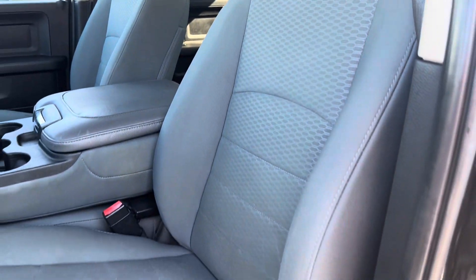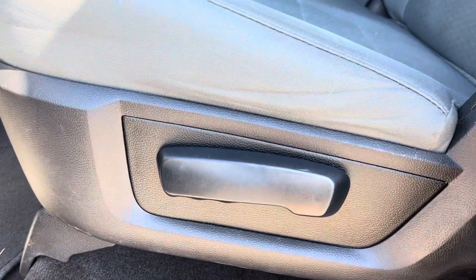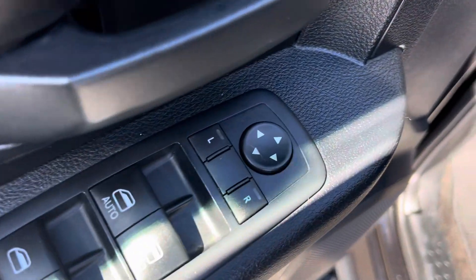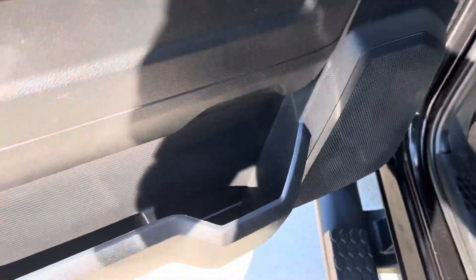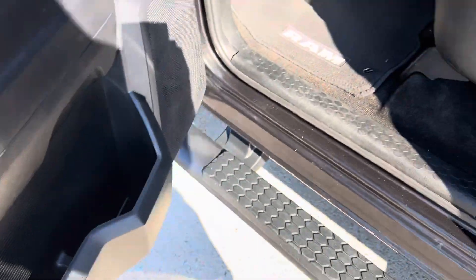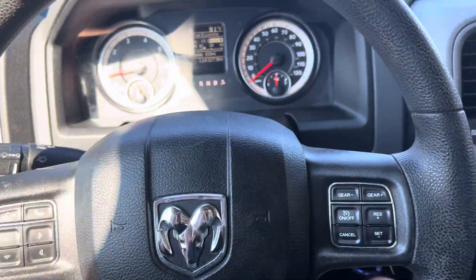So here we've got nice, very well taken care of cloth seats and they are manual in this vehicle. If we look on the door here, we've got your powered mirror, window and locks, and then a little cubby down at the bottom. We're going to go ahead and hop in using this nice little step ladder here to get a closer look.